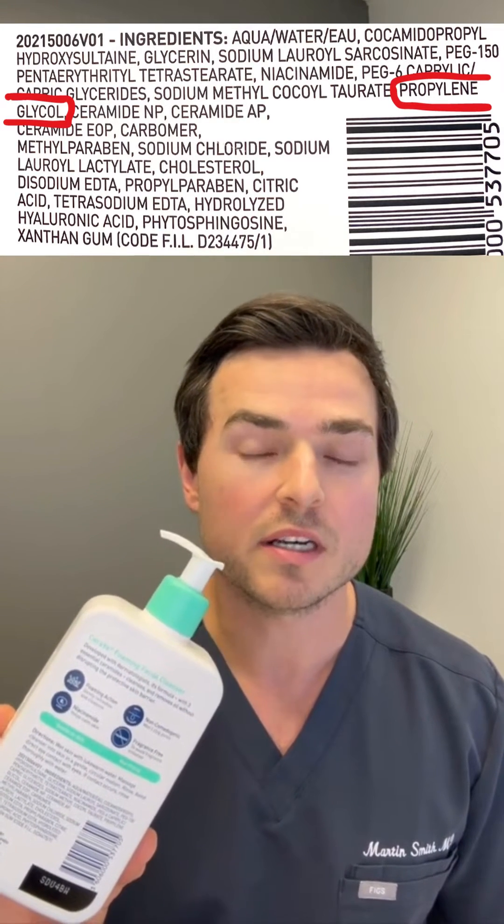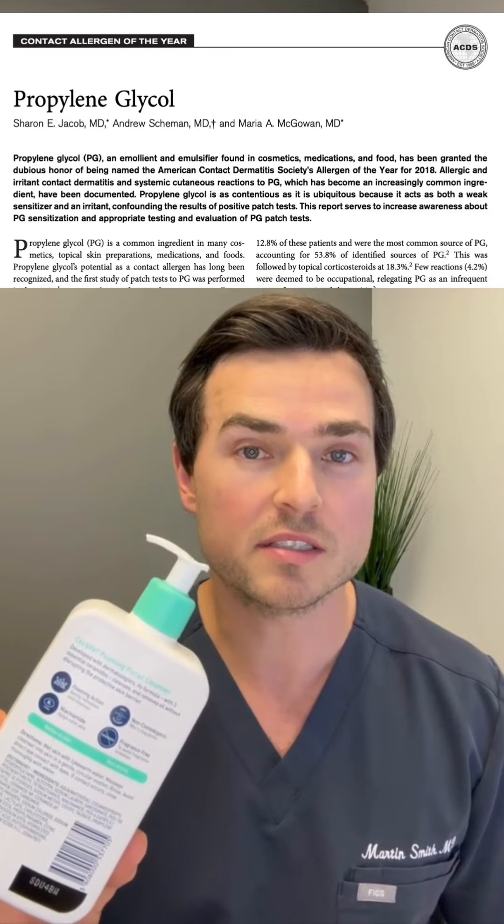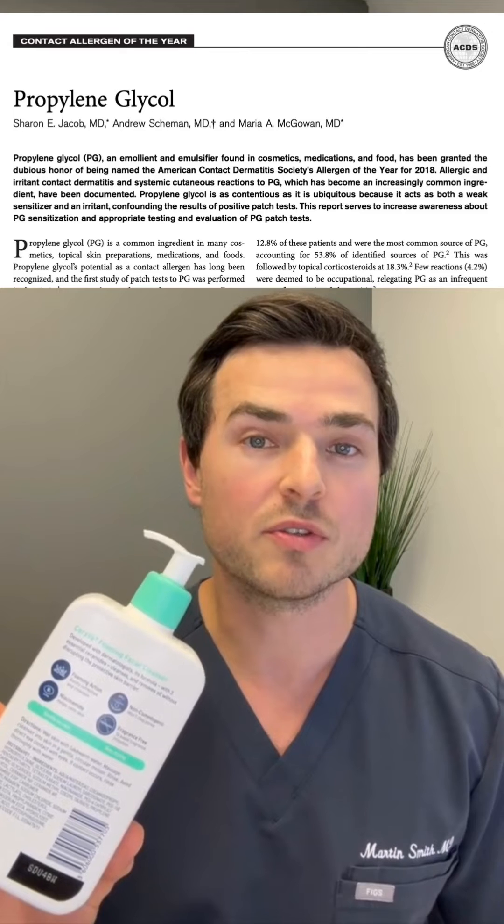This face wash still contains propylene glycol. Now, this has been voted Allergen of the Year by the ACDS as far back as 2014. Propylene glycol can cause irritation but also an allergic reaction called contact dermatitis.